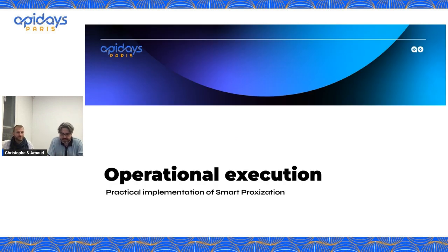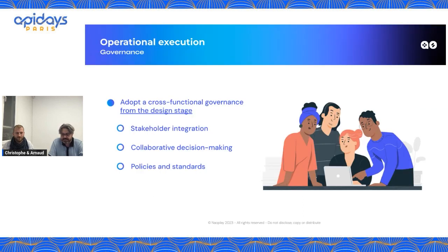Now we are going to discuss the operational execution of Smart Proxization. It is really important from the beginning to adopt a cross-functional governance. API programs can be pushed by technical teams and might end in a nightmare for business, which does not understand what is going on with this architecture and may cut the budget. On the other hand, it can be pushed by business and crash in the world of technical realism. That is why it is really, really important to adopt this cross-functional governance, to involve every stakeholder, share common goals, and take into account every constraint and need from the different domains involved in your program.